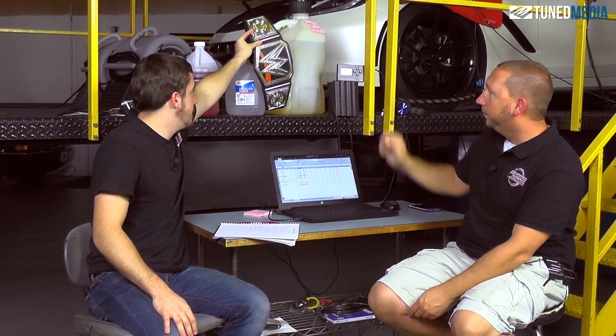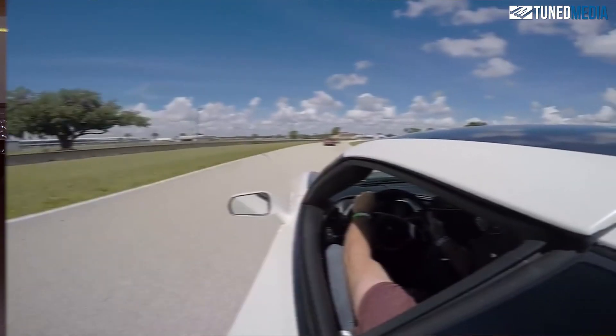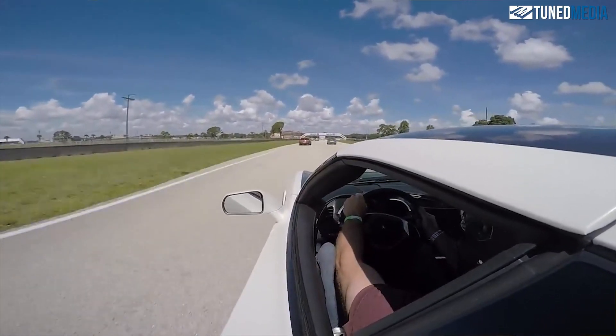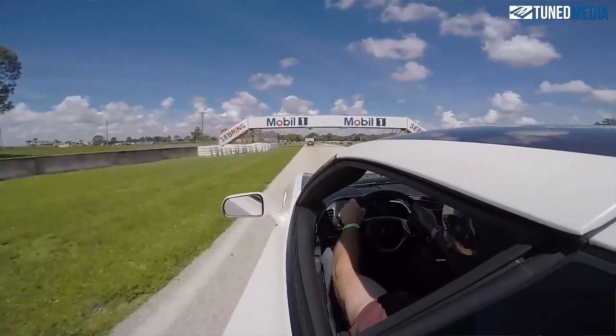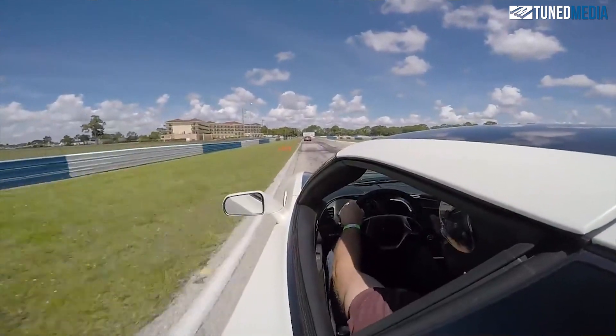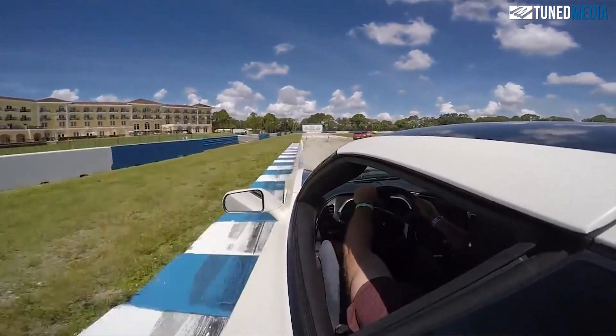We do have to take the belt away from water here and slide it over to Boost Juice, because it indeed is the winner at the moment. So up next we've got straight meth. We're very excited about this because given the way the trends are going — water was the lowest, Boost Juice is better — straight meth should be the best.